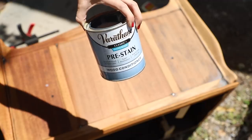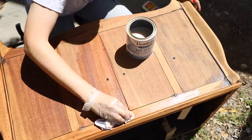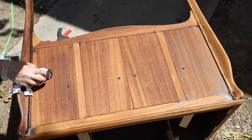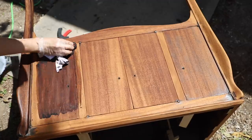I'm going to start with the pre-stain wood conditioner so that the stain looks really nice and even. I noticed when I sampled it that the stain was absorbing into the veneer really quickly, so the wood conditioner is going to help with that. It's so pretty already just with the conditioner on it. We're doing the stain — I tested the espresso; let's hope it looks really nice.